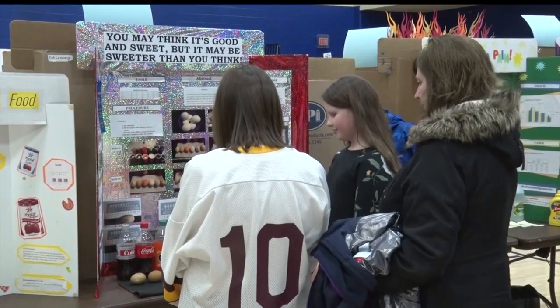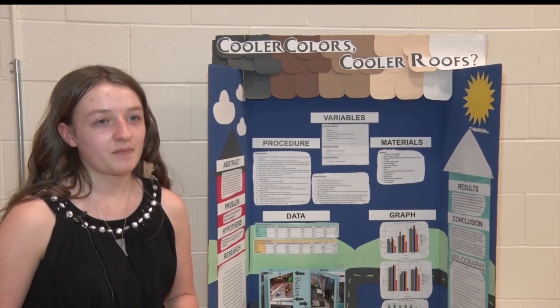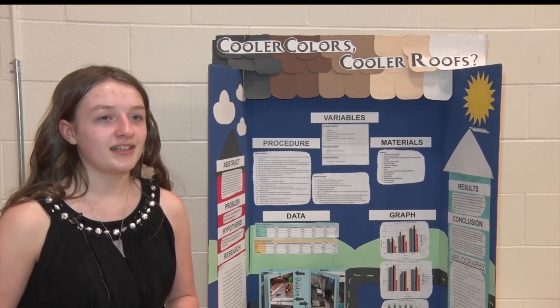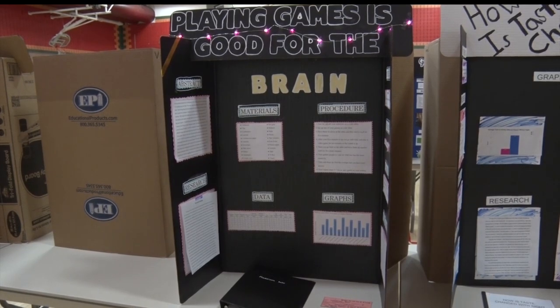There's a lot of care that can come out of a science fair. I think it's really cool because I get to show off what I did to everyone, and I'm proud of it, and I get asked a lot of questions about it.